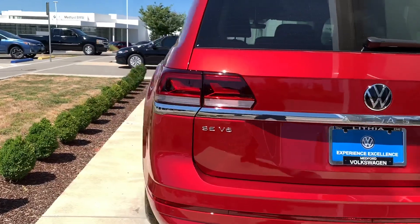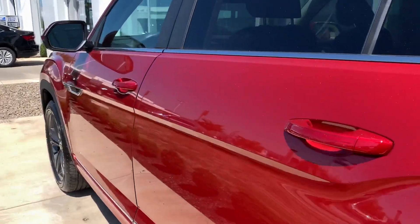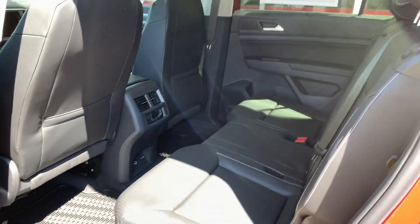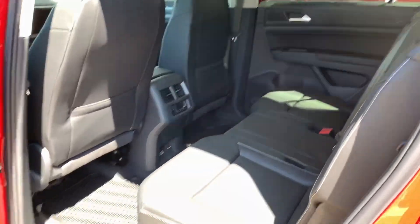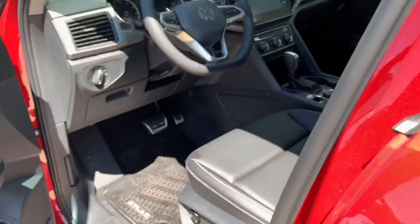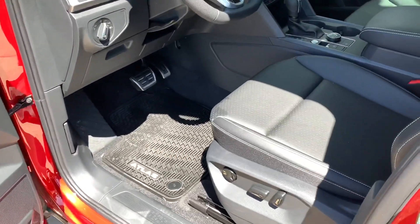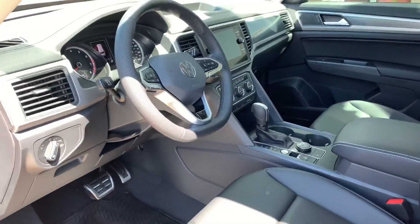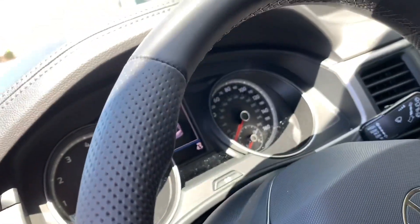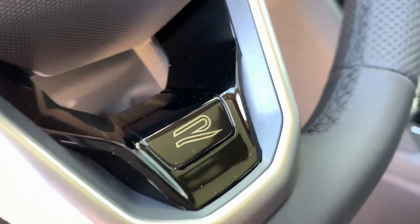Moving inside, there are not a lot of changes with the R-Line trim package on the interior. In the back seat you're not really going to see anything different — it looks like your normal Atlas with plenty of room, and there's our panoramic sunroof up top. Up front we get a few things like the R-Line sport steering wheel with perforated leather and stainless steel pedal cluster — kind of reminds me of the MK6 GTI, really comfortable, with the R-Line logo at the bottom.